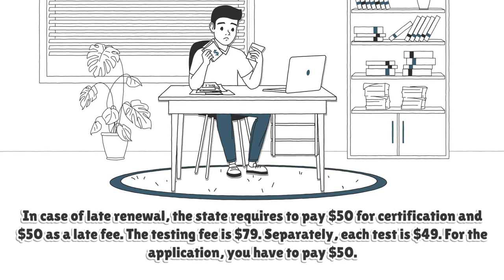The testing fee is $79. Separately, each test is $49. For the application, you have to pay $50.